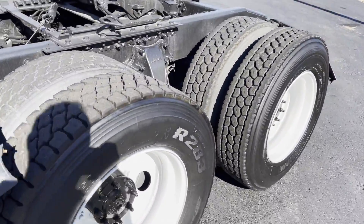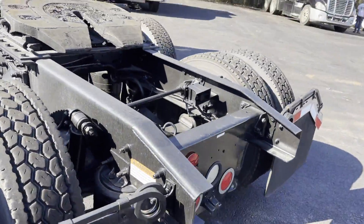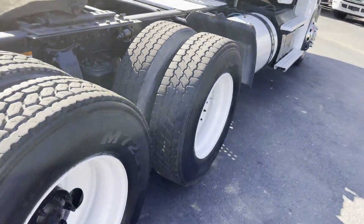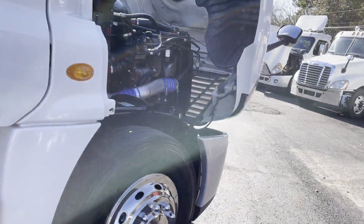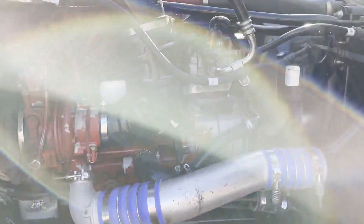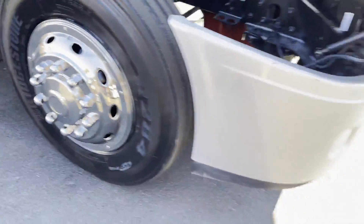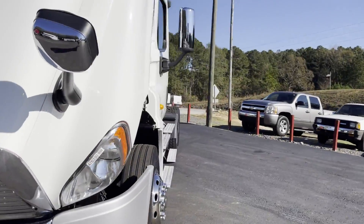It's got air slide fifth wheel, clean frame on this truck. We just washed it with soap and water. Running excellent. Good rubber, new bumper, new chrome mirror covers.